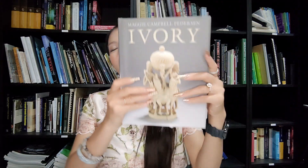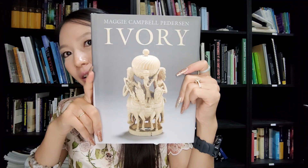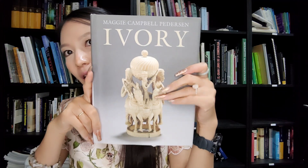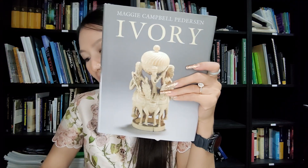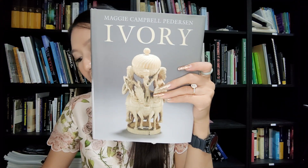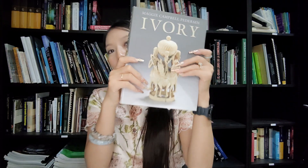Hello, today is book number 27. This book's name is 'Ivory' and the author's name is Maggie Campbell Patterson.